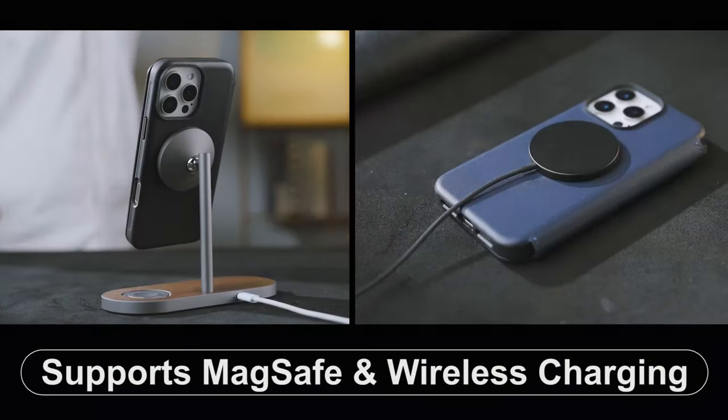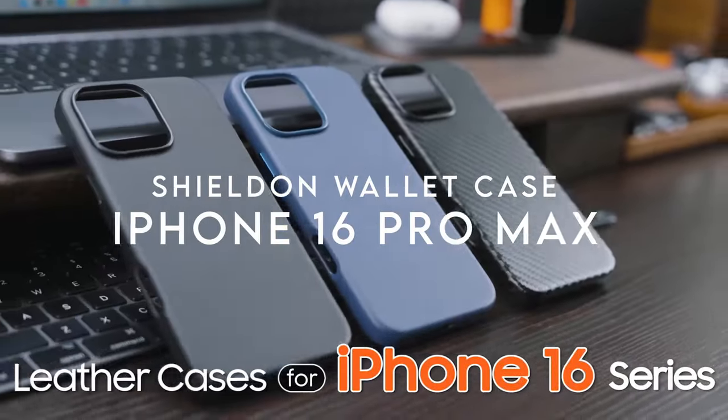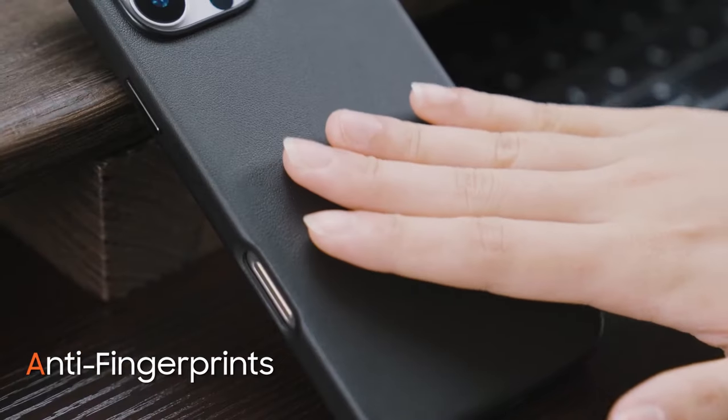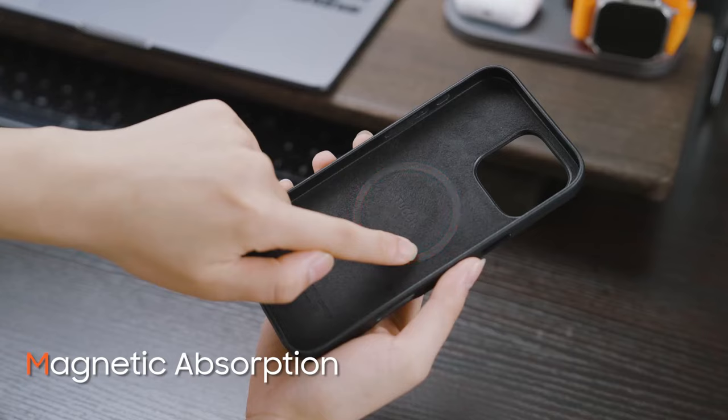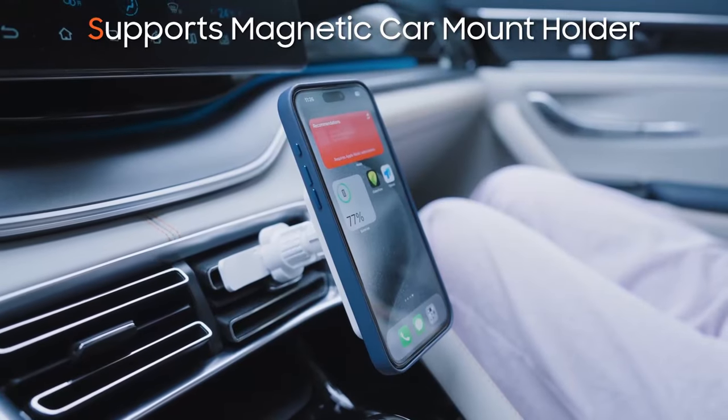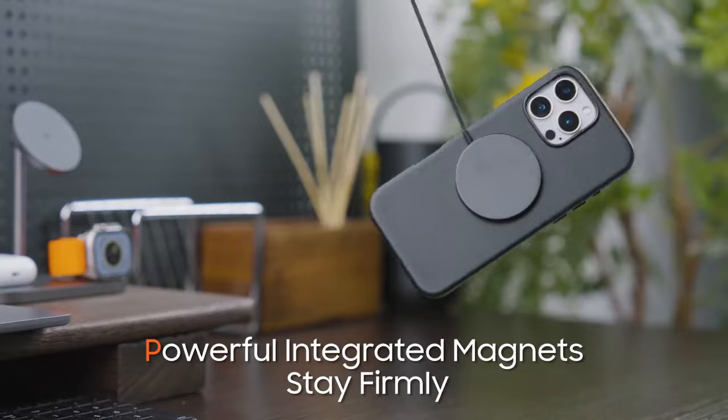On number 6: the TUCCH case. Upgrade your iPhone 16 Pro Max experience with the TUCCH case, designed exclusively for this model. The precise cutouts ensure easy access to buttons, speakers, and cameras, making everyday use a breeze.